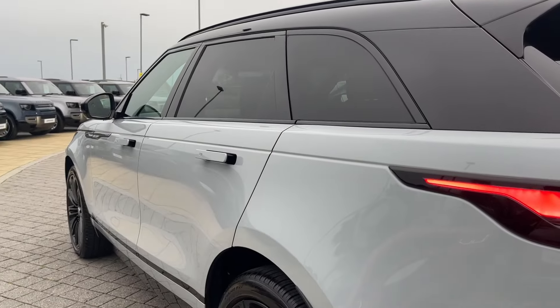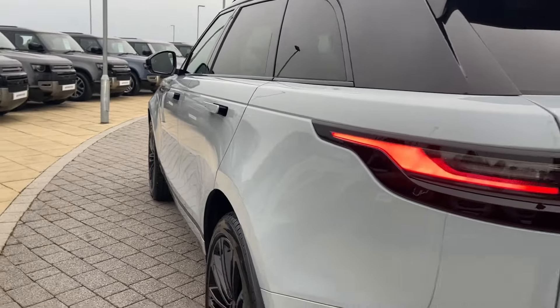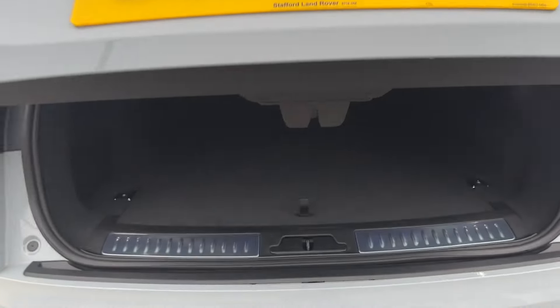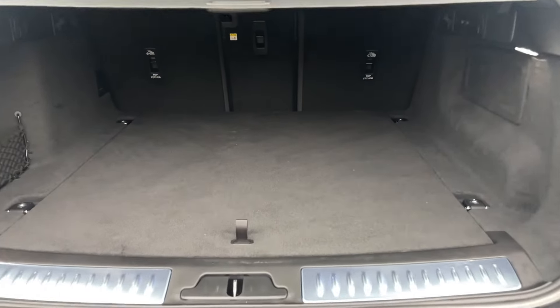Proceeding to the rear, you will also see the rear privacy glass ensuring contents of passengers are safe from prying eyes, as well as the rear LED tail lights. Opening the powered tailgate will reveal a versatile amount of boot space, perfect for luggage for a week away or even a set of golf clubs.